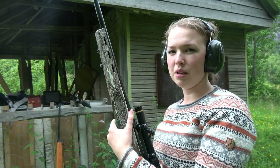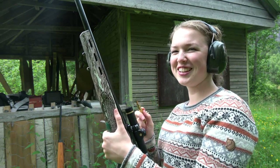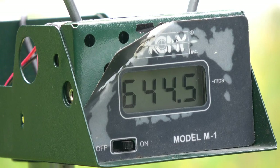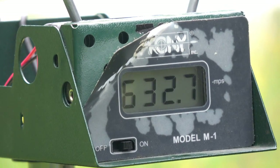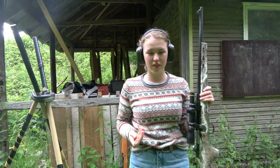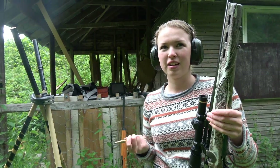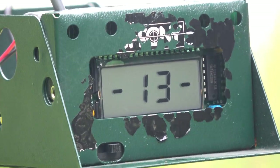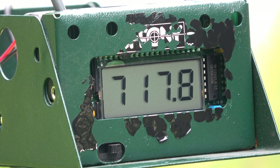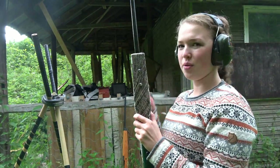Now shooting with the medium barrel — three rounds with factory competition ammunition, then three rounds with Norman factory hunting ammunition, and then three rounds with homemade hunting ammunition.